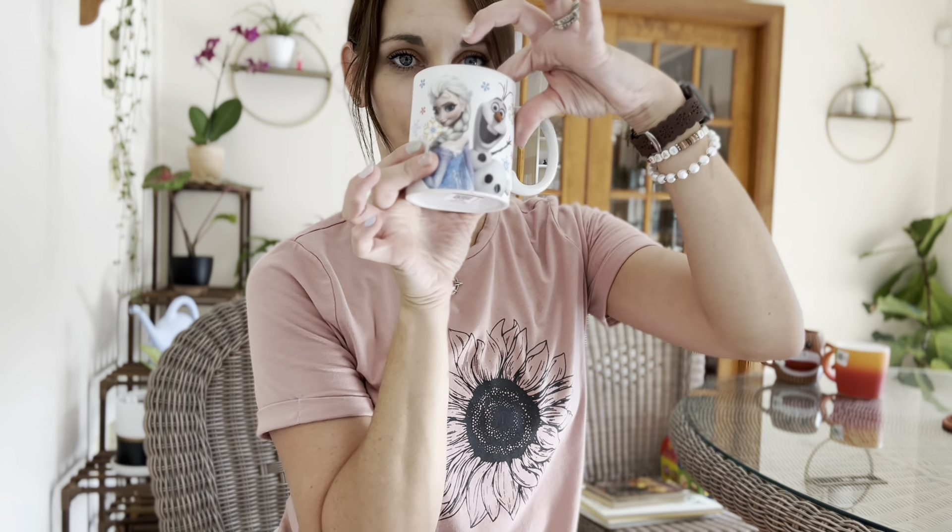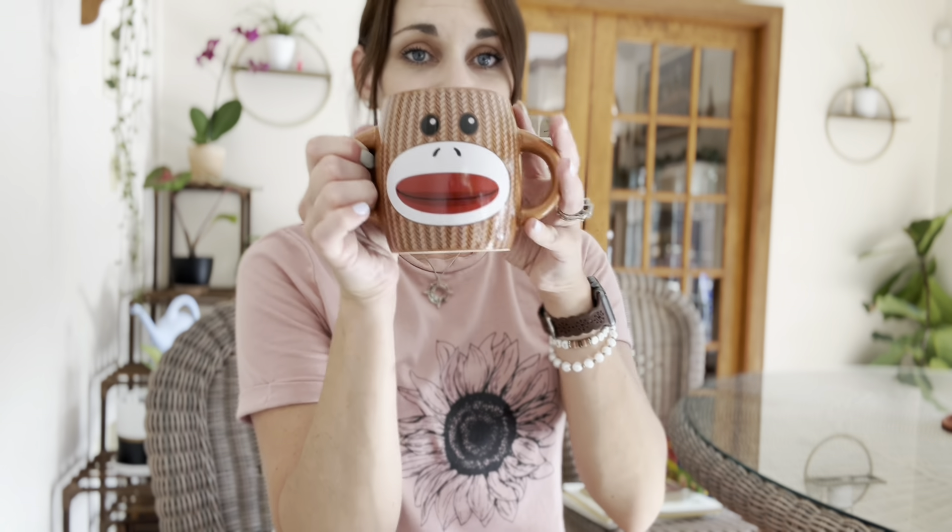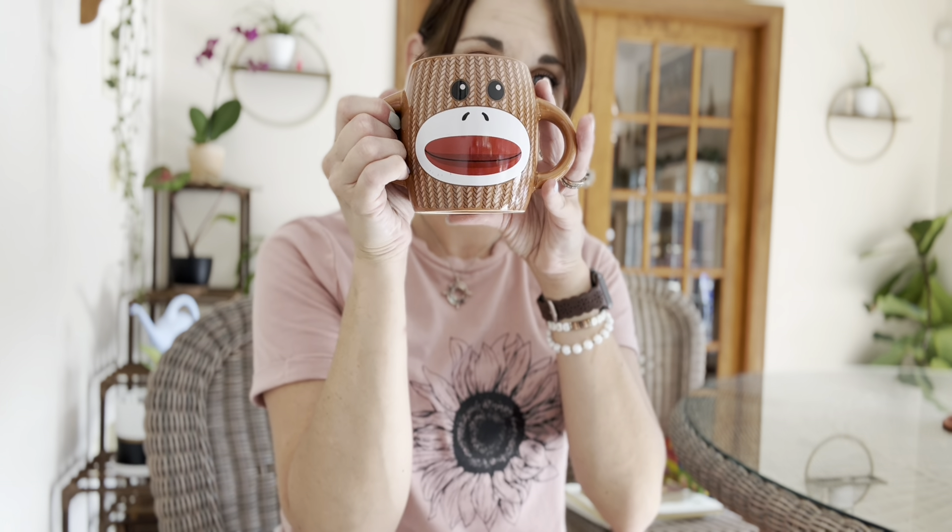Eden picked this one — it's so cute. Easton picked this one; it's just orange, his favorite color. This other one still ended up coming home with us too. Eden actually initially picked it, but it ended up staying in our cart anyway because I couldn't really put it back on the shelf.